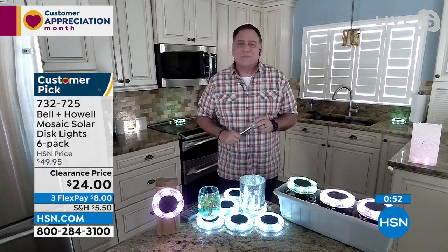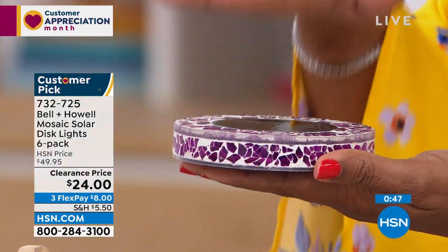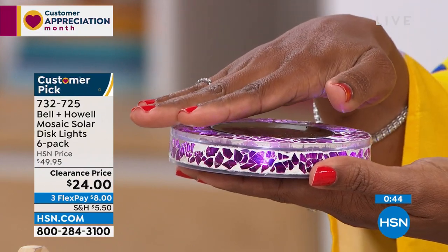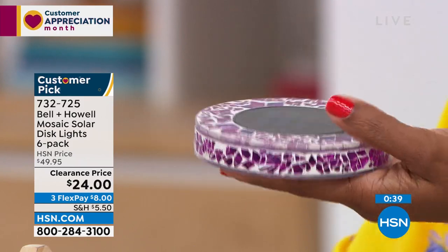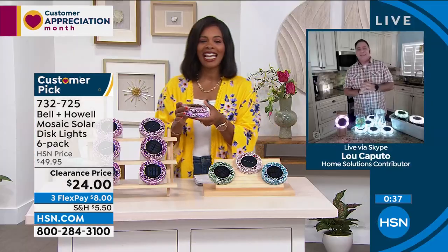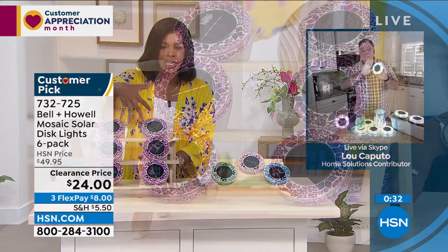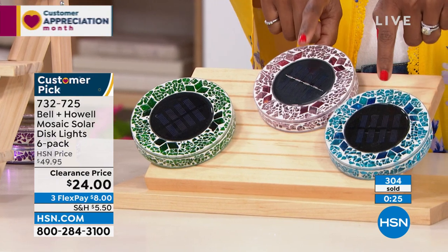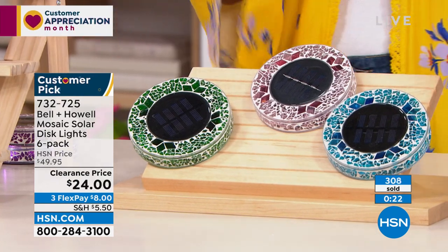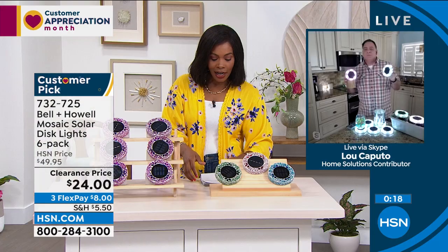They really are. I was just trying to cover the solar panel — my hand isn't even completely over it and it comes on! I hope you go ahead and get as many sets of six as you may need. We're calling this pink but it is more of a purple; forest green; tan; and blue, which is most limited. Half off our regular HSN price, on FlexPay, and they're customer picks — you cannot miss with Bell and Howell.